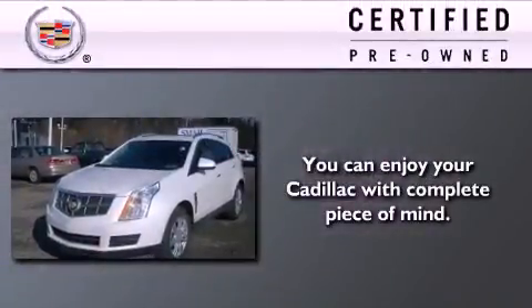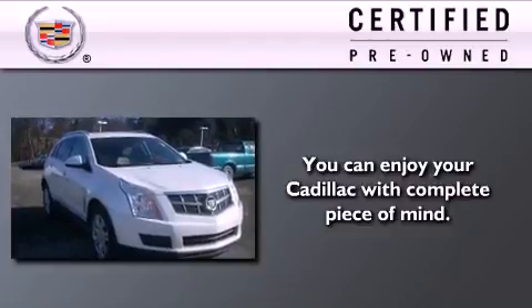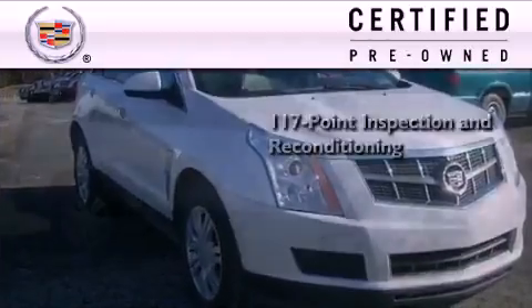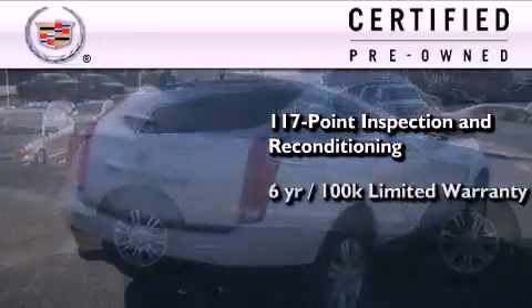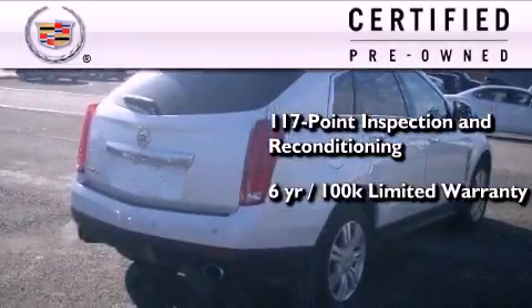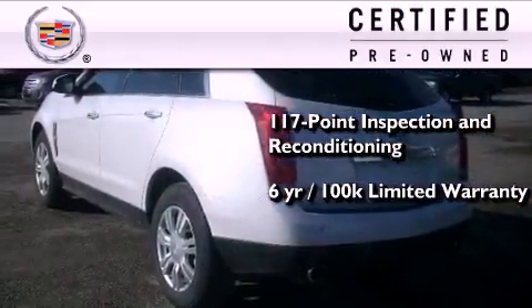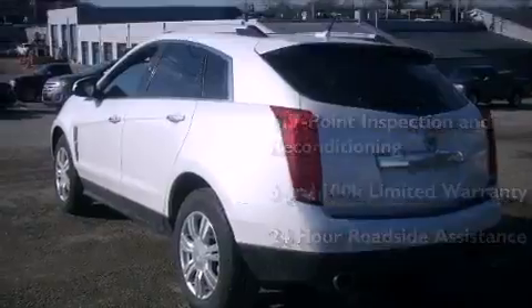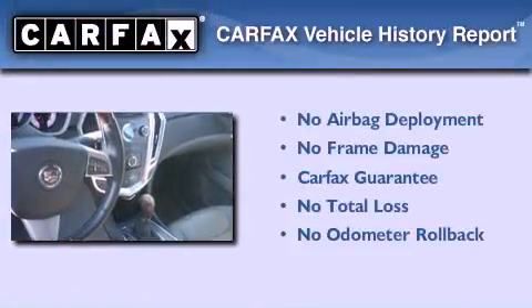To give you full assurance that this Cadillac meets expectations for mechanical condition and appearance, it's been put through a 117-point inspection and reconditioning process. It comes with a six-year, 100,000-mile limited fully transferable warranty with zero deductible, plus 24-hour roadside assistance. This Cadillac also qualifies for the Carfax Buy Back Guarantee.